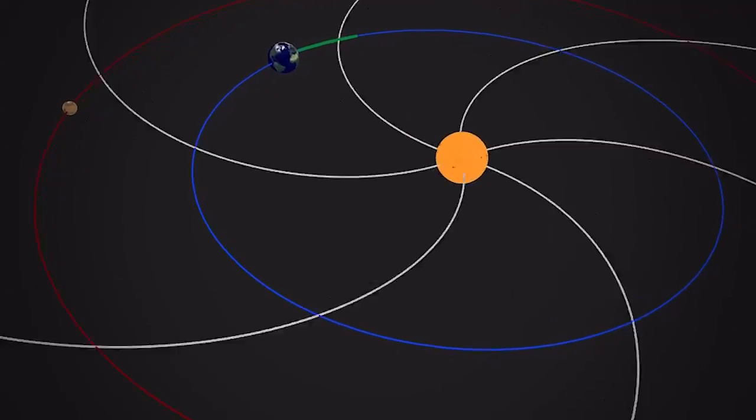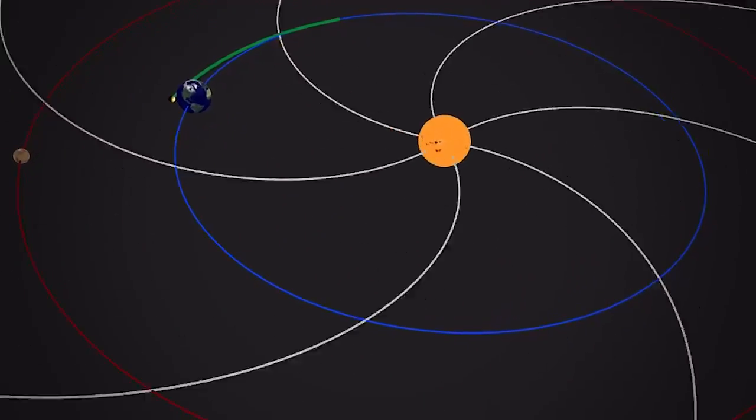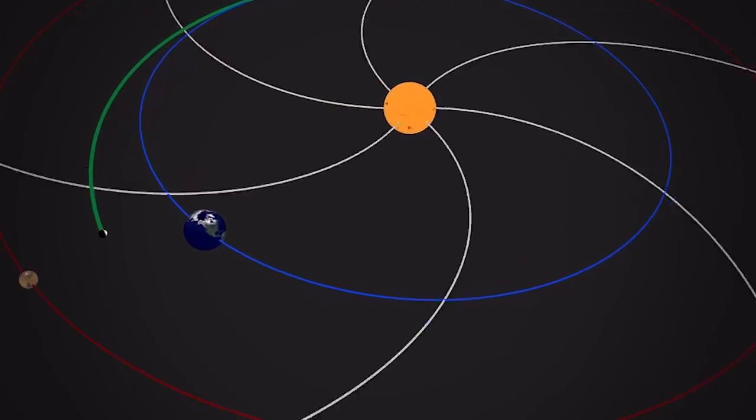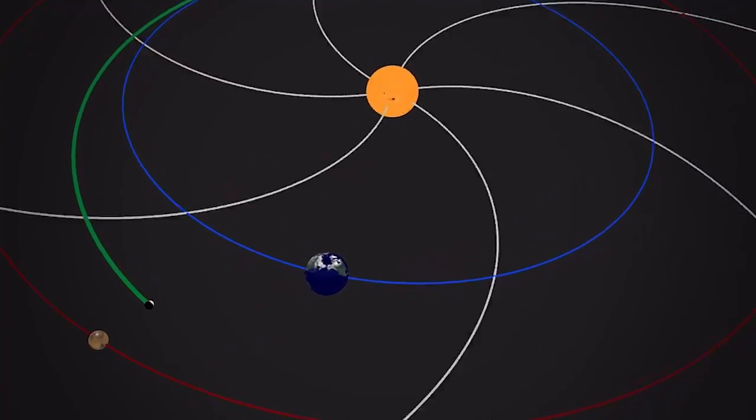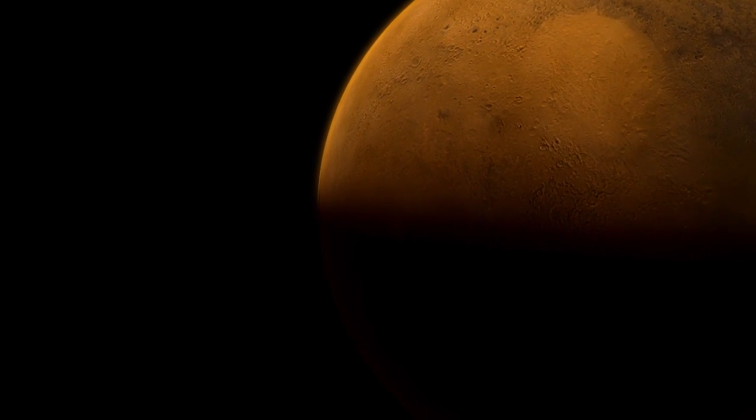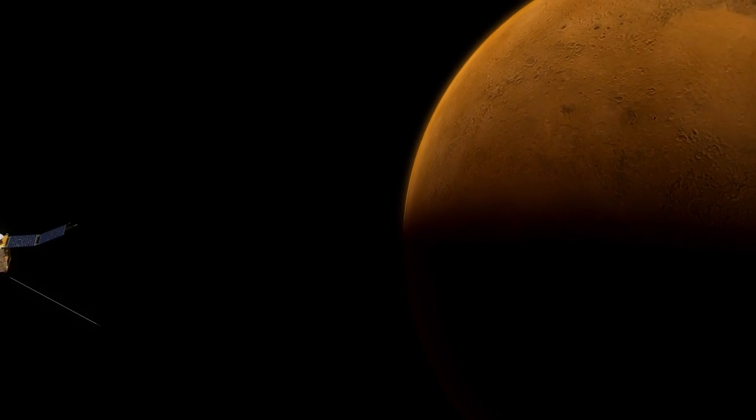The MAVEN mission only has 20 days to launch before its window of opportunity closes for about two years. That's because of the periodic alignment of the Earth and Mars. Mars orbits the sun about half as fast as the Earth does, so every 26 months the Earth and Mars are aligned again, requiring the least amount of energy for a rocket to deliver a spacecraft to Mars.